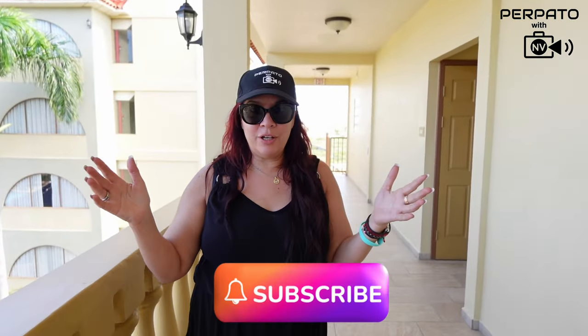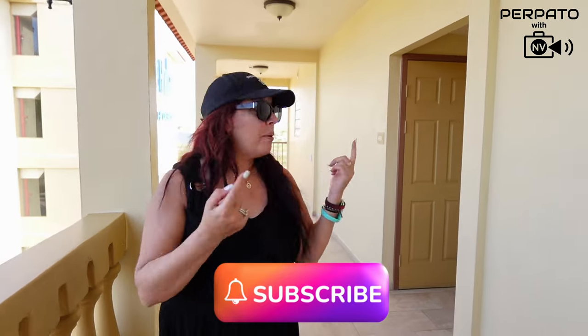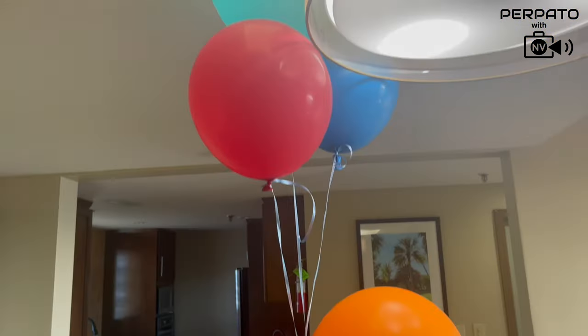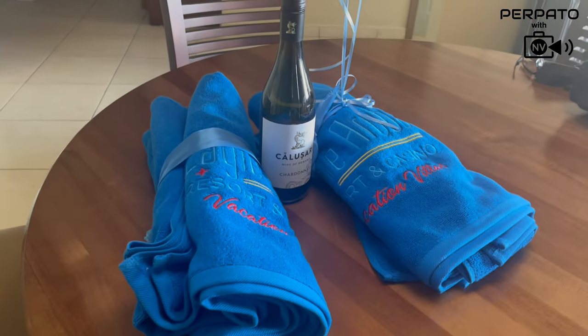Welcome to Eagle Aruba Resort and Casino. We're about to head to our two-level penthouse suite. Come on in. Let's get to the room tour of this two-floor, two-bedroom penthouse suite.